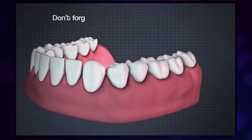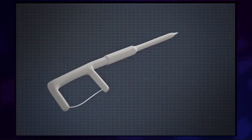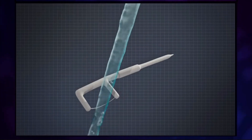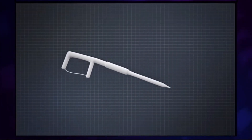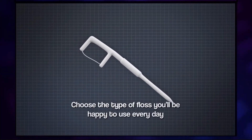That's the sequence. Now repeat this between all the teeth in your mouth. If using a floss pick, use a similar technique, but wash it under running water every two teeth to get the stuff off. Some people prefer floss picks to traditional floss. Choose the type of floss you'll be happy to use every day.